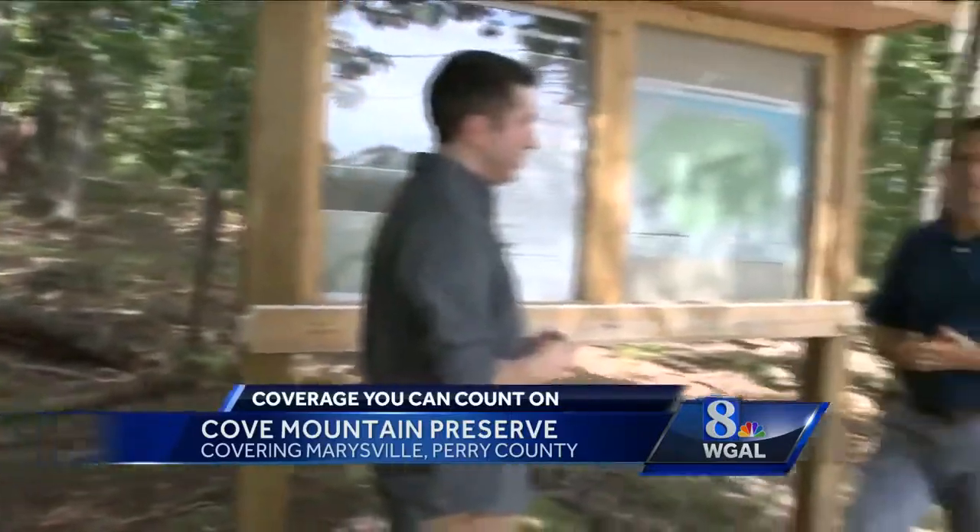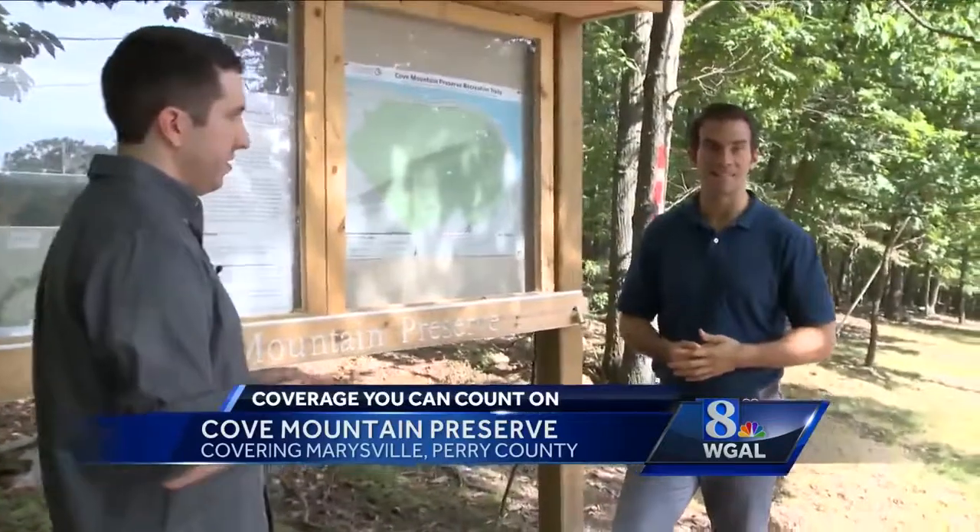People are always looking for different opportunities to get outside and see what's out there, and this is a great opportunity to do that. We are in Marysville tonight. I'm Matt Barcaro, News 8.